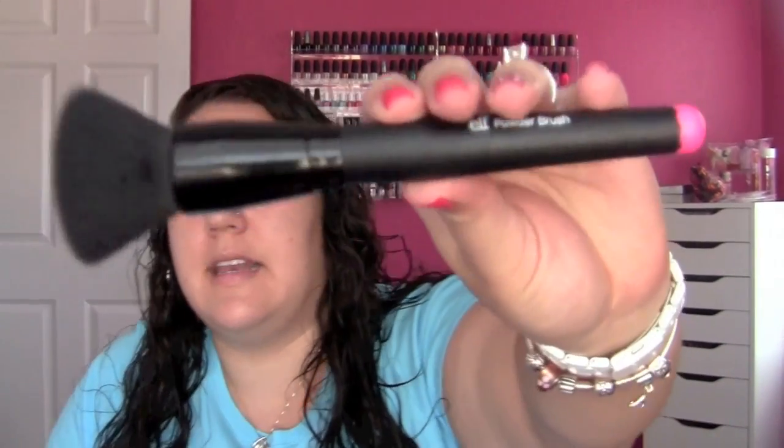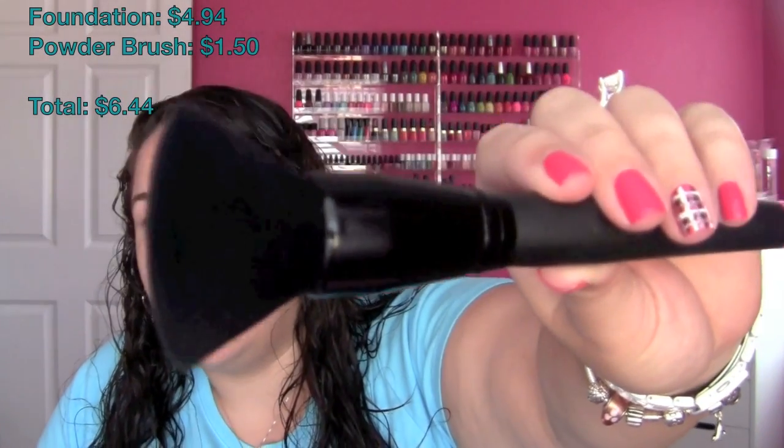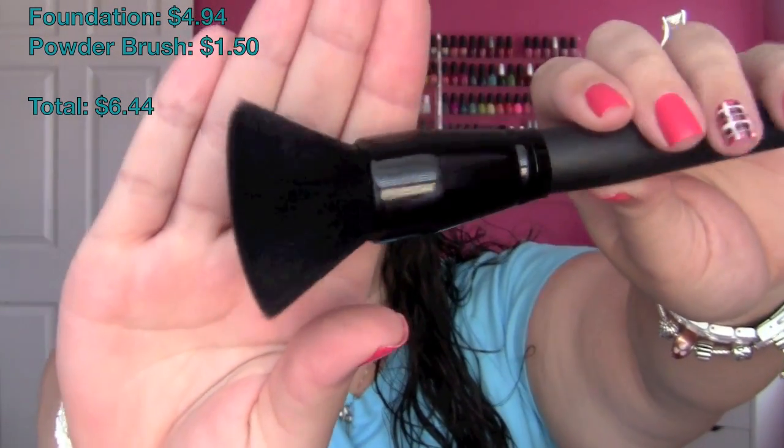I did opt to put a brush in here — tools were optional, you certainly can use your fingers. This is an e.l.f. powder brush, which retails for $3 if you purchase it in store. However, I bought it online and used a half-off coupon, so I got this for $1.50. You'll see later in the video why I chose this brush because I'm utilizing it for many different things. I'm just going to take some of this foundation on the back of my hand or straight onto the brush and stipple it all over my face.